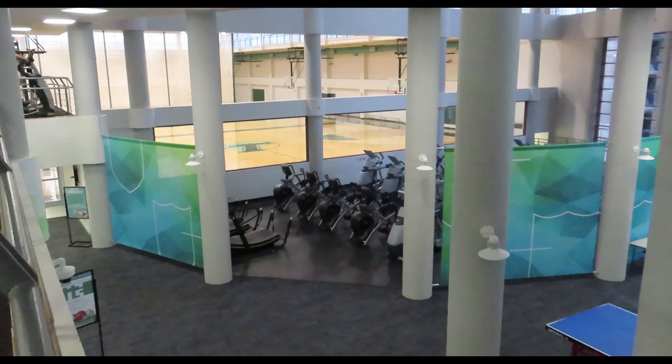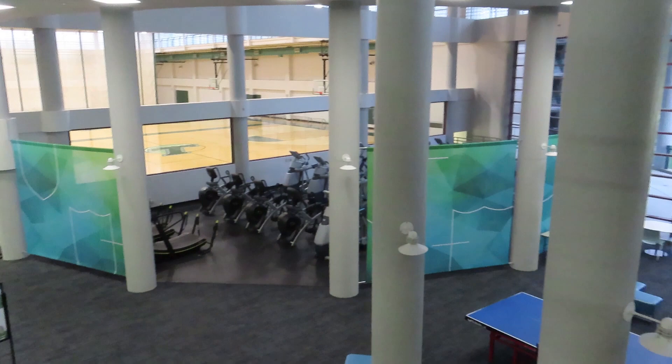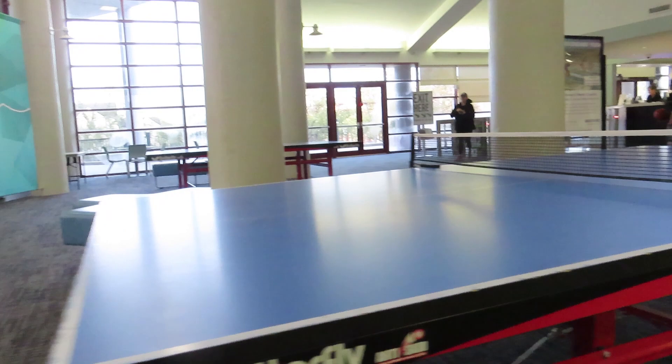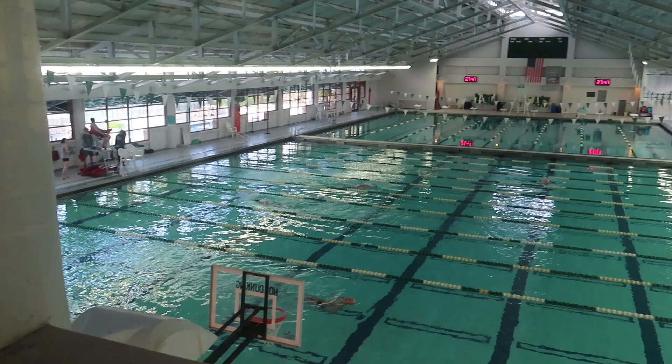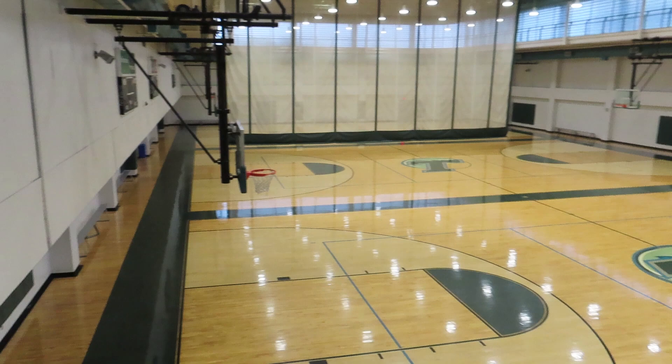As soon as you walk into the building, you swipe your splash card with the people at the front desk. You're then welcomed with an enormous lobby with ping pong tables, racquetball courts, and some ellipticals. To the left is an Olympic-sized saltwater pool where you can sometimes see the swim team practicing there every morning. And if you walk right from the lobby, you'll see three basketball courts.